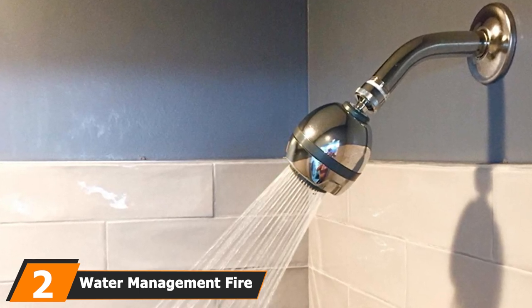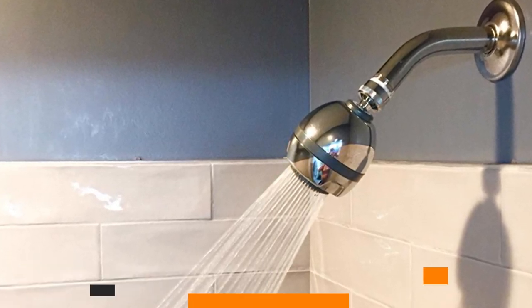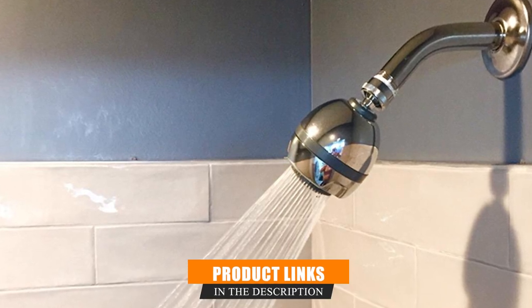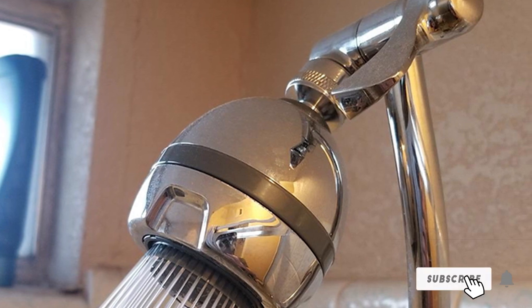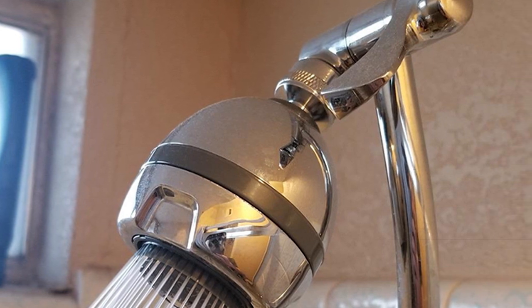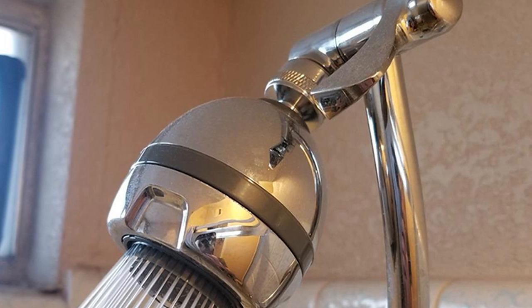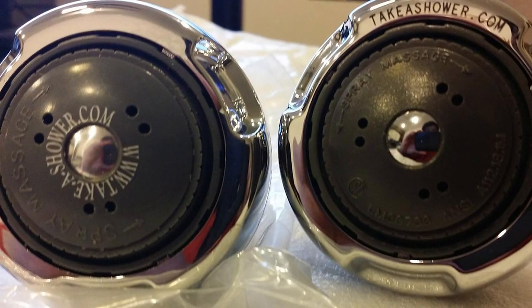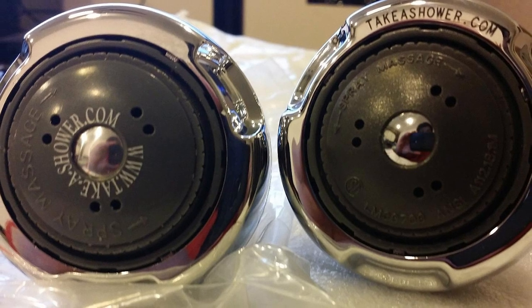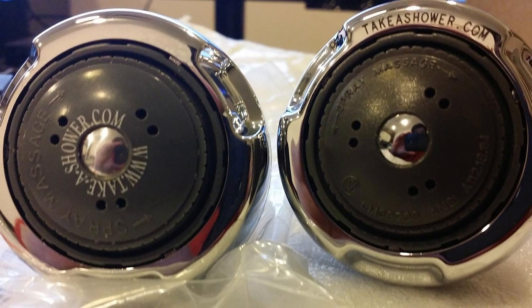Next at number two is the Water Management Fire Hydrant Spa shower head. The name conjures up thoughts of powerful jets of water, and Water Management really delivers. This model has simple lines and is finished with polished chrome to fit in with most bathroom decors. It measures only three inches across, making it compact and unobtrusive, and the metal swivel ball joint makes it easy to angle the spray in most directions.